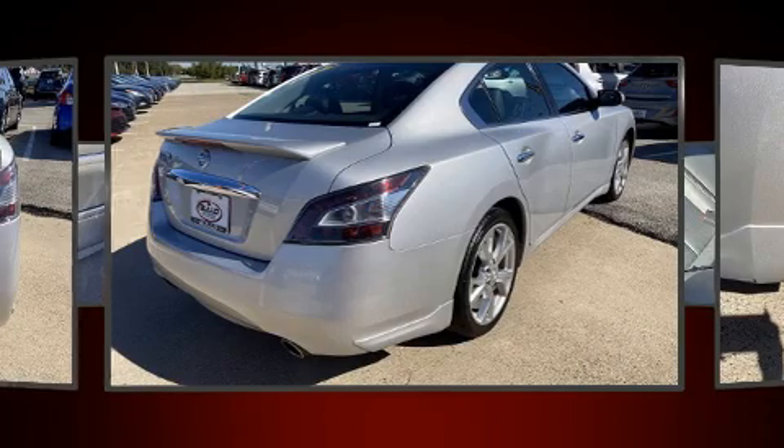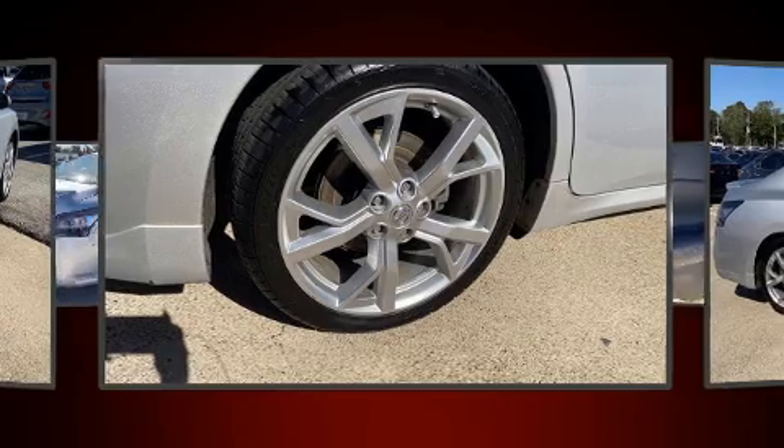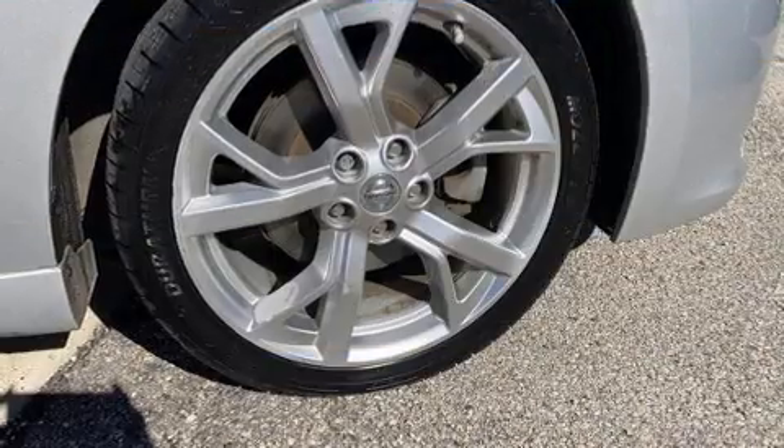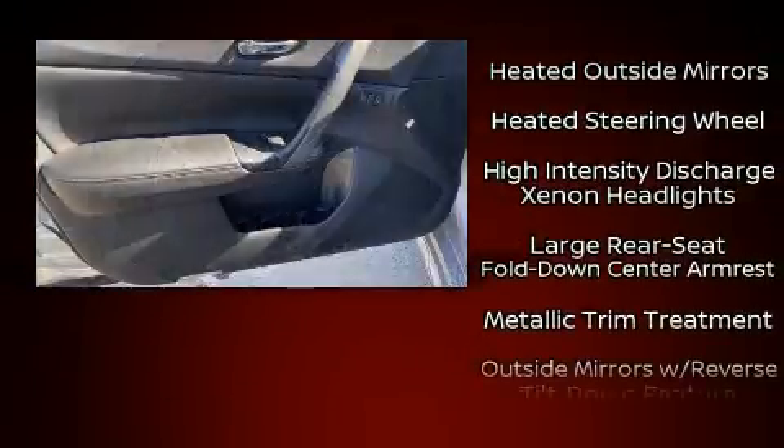Nissan ensures the safety and security of its passengers with equipment such as dual front impact airbags, front and side impact airbags, brake assist, a panic alarm and four-wheel disc brakes with ABS.